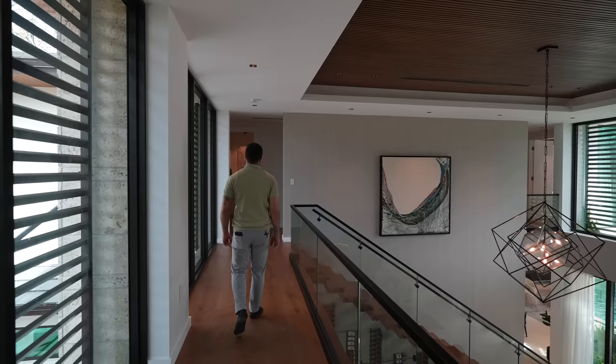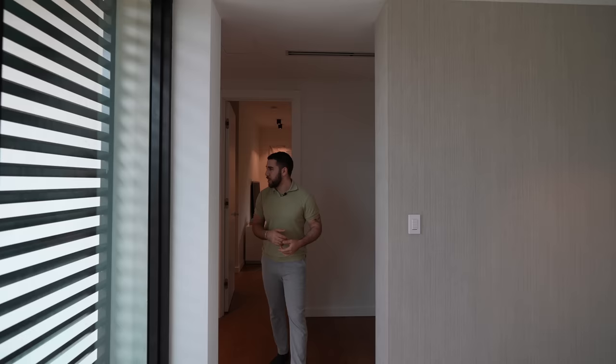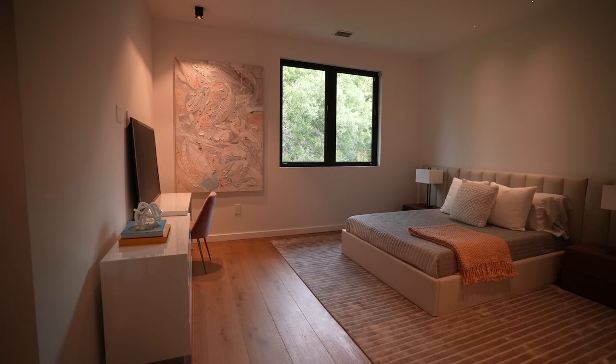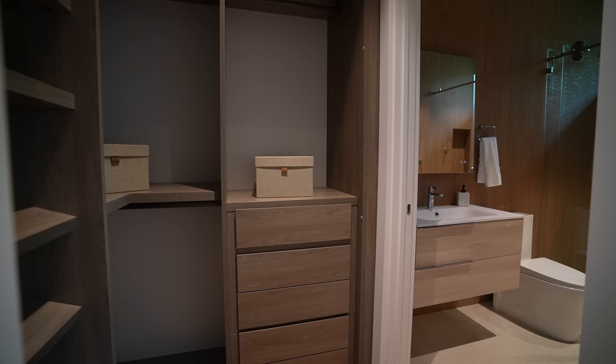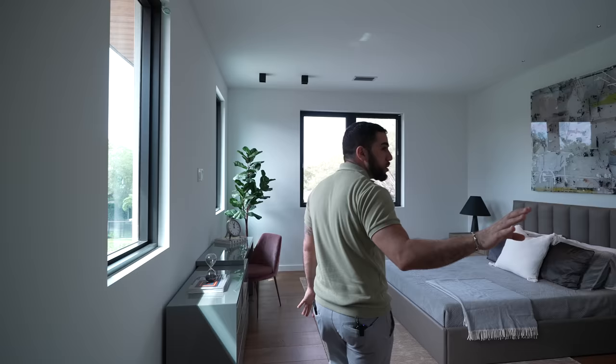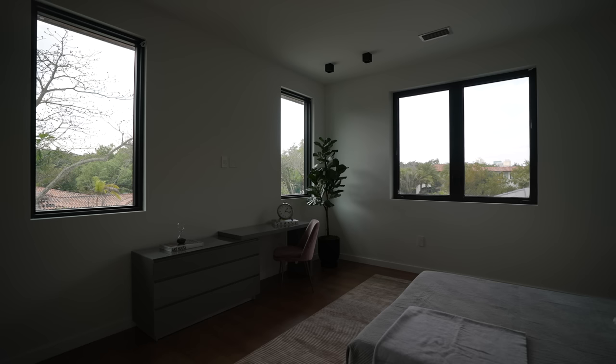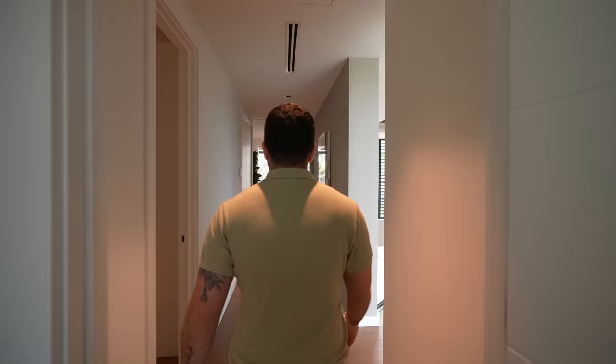Heading to the main wing, we'll see two more guest bedrooms and then the main suite. In this corner you have a huge guest suite with its own ensuite and walk-in closet, and the same on the other side — almost like a VIP suite. Look at the size: corner windows, tons of closet space, a corner closet, and an ensuite. Just from looking out these windows, you're so high up you see only the tops of the trees. But this room doesn't compare to what's coming.